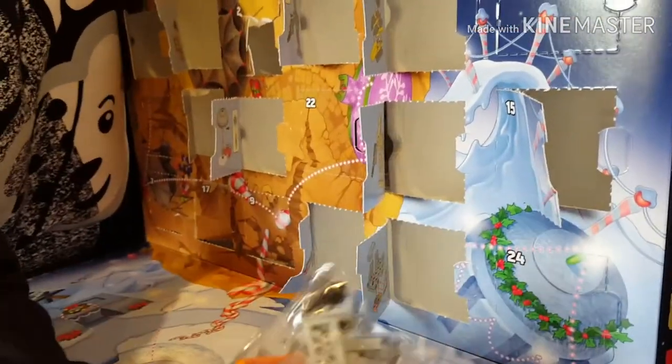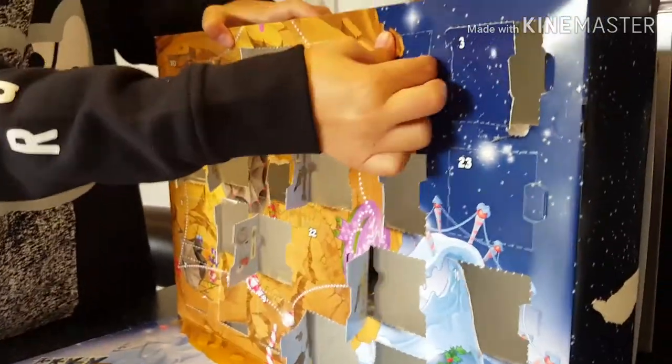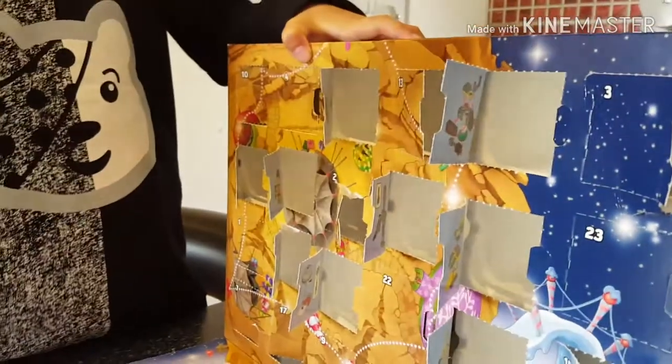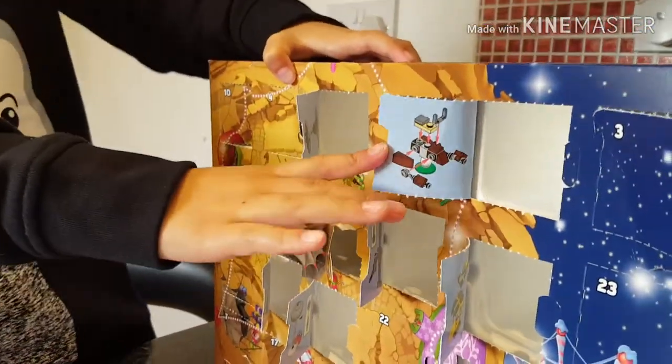Oh, what is this? Here's okay 21. Now 22 — will be a shark. This... guys, here's the instructions.